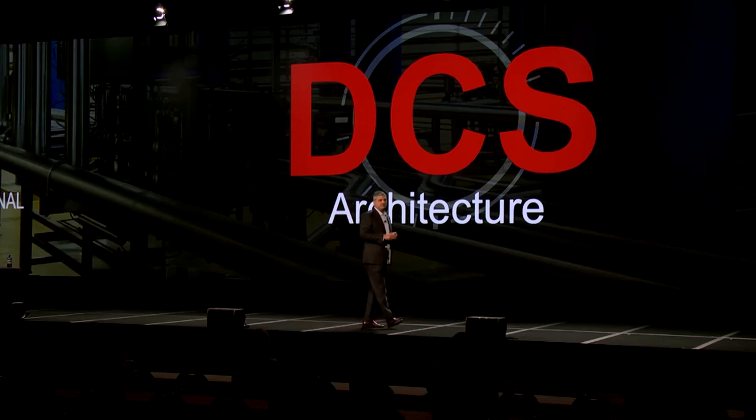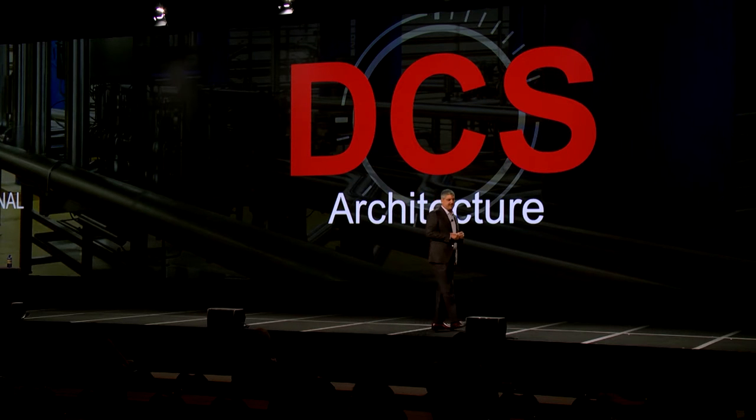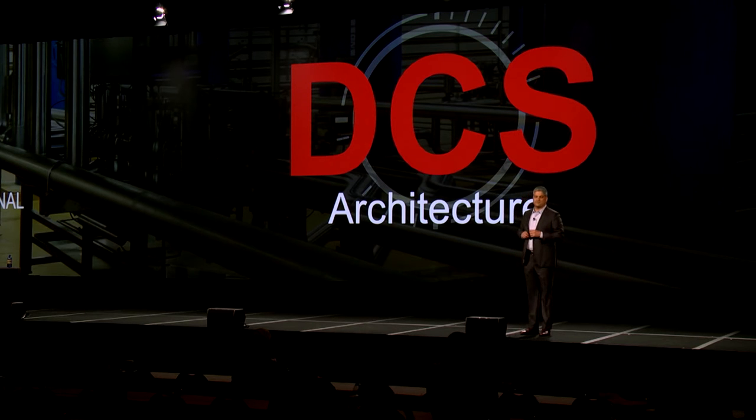Let's talk about the DCS architecture. Our traditional competitors — the traditional DCS — have very closed, locked-down, centralized systems. This design was due to make up for the gaps in technology of the day. Many of these platforms are 15 to up to 30 years old in their initial designs. They've served industry well over the years, providing determinism, redundancy, and high availability. But they come with significant drawbacks.